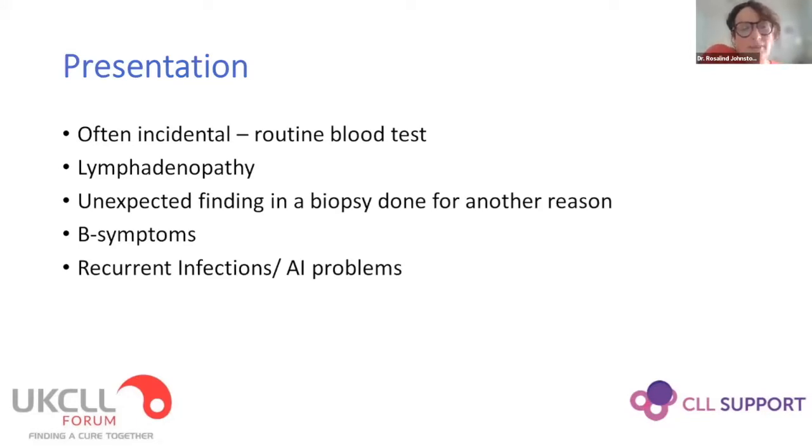CLL is often picked up incidentally — patients have a routine blood test for another reason and are found to have a lymphocytosis. Some patients present with lymphadenopathy directly, and quite a few have CLL found in a biopsy done for another reason; CLL crops up in lots of different tissues. Patients who've had an axillary node clearance for breast cancer can sometimes have CLL detected. More rarely patients present with B symptoms, and anyone having recurrent infections will usually have had a blood count as part of that workup. Occasionally, especially young patients, can present with autoimmune complications as their first flag of a problem.